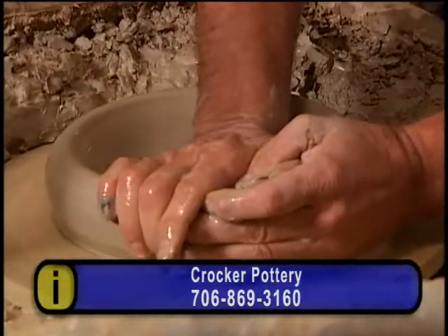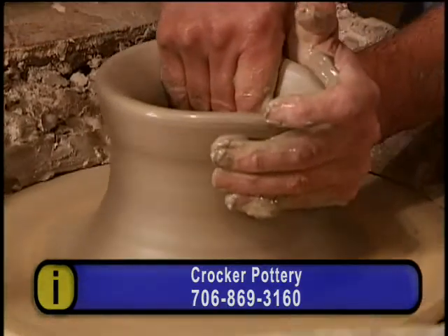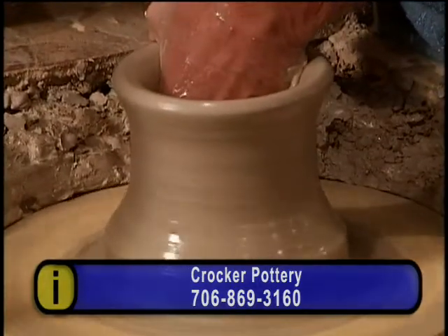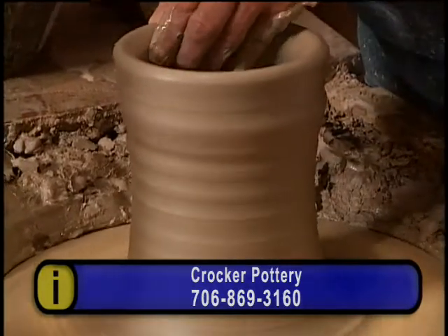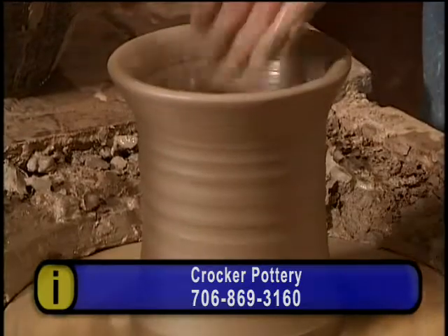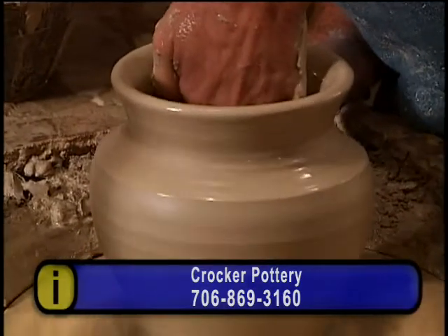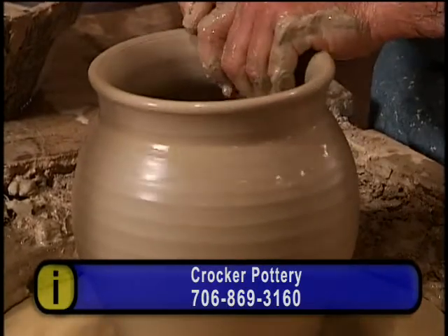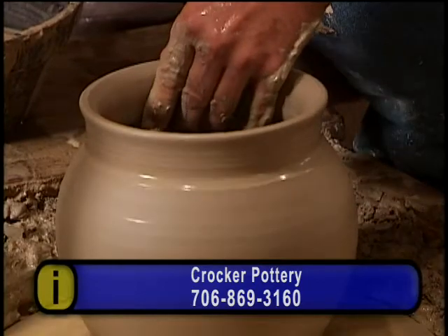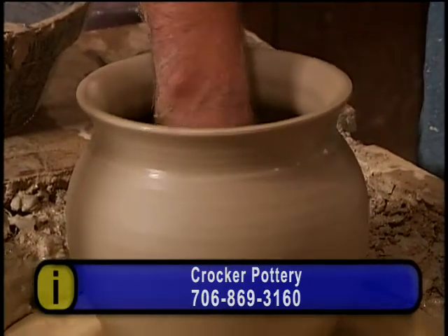This will be a one-gallon vase. I'll flute the top — it only takes a second, a pretty cool little technique you do with a couple of fingers. That's called a palm draw. This is a knuckle draw — I've got my knuckle drawing that up right there. I'll flare that top out a little bit. A lot of these were made in the 1920s when Prohibition came around and a lot of the jug shops went out of business, so potters had to resort to making functional yet non-utilitarian pottery. They made a lot of these little vases and pots to put flowers in. They'd glaze the inside but not the outside — that way they'd ration the glaze and you could still put live plants in there.